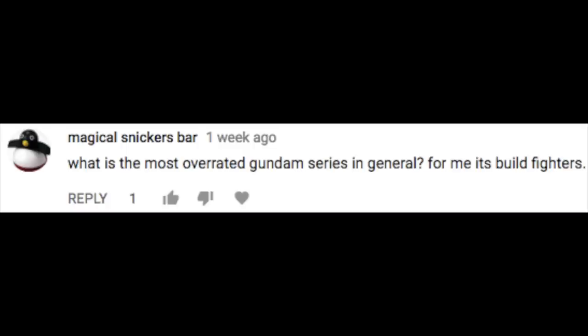Finally, from Magical Snickers Bar: 'What is the most overrated Gundam series in general? For me, it's Build Fighters.' Well, Magical Snickers Bar, you are wrong — that's the best Gundam series, don't argue with me. The most overrated Gundam series is Gundam Wing, and I'll tell you why. Gundam Wing is, first of all, just a bad show. It's full of hypocrisy, and it's super boring and redundant. The show is about promoting peace — space, Earth, conflict — but they need peace, so they send down peacekeepers. Who are these peacekeepers? They're five teenagers from broken families. And how do they promote peace? Through giant mecha battles. They promote peace by terrorizing people with giant robots.